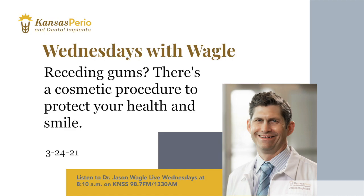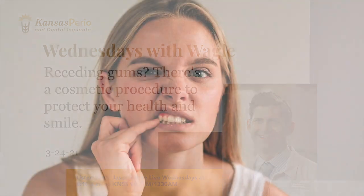Yes, Steve. There's a lot of interest in cosmetic procedures, and some of the procedures we do at Kansas Perio have a double benefit — they're not just cosmetic. They also help you keep your teeth and dental implants healthy. It's common for people to develop gum recession. That's when the gums pull away from the teeth, which leads to problems such as root exposure, sensitivity, tissue inflammation, and even bone and tooth loss.